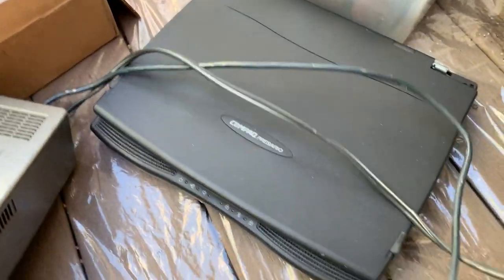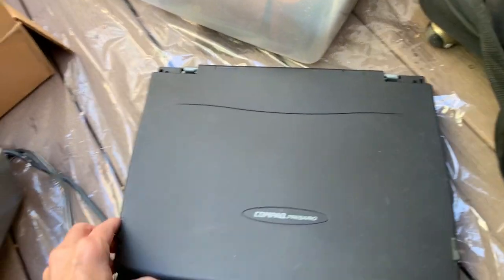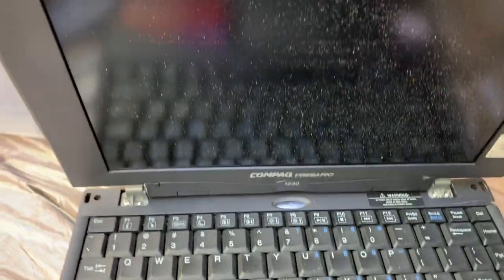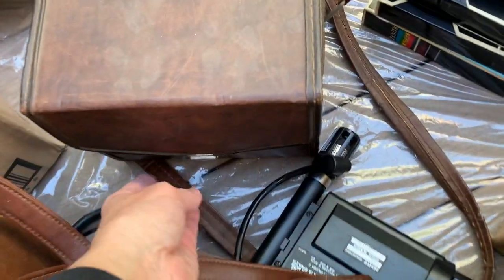Next off we got this compact, very old school laptop. Looks like it's for Microsoft Windows - pretty dirty - but wait, it's fully loaded apparently, so check that one out.